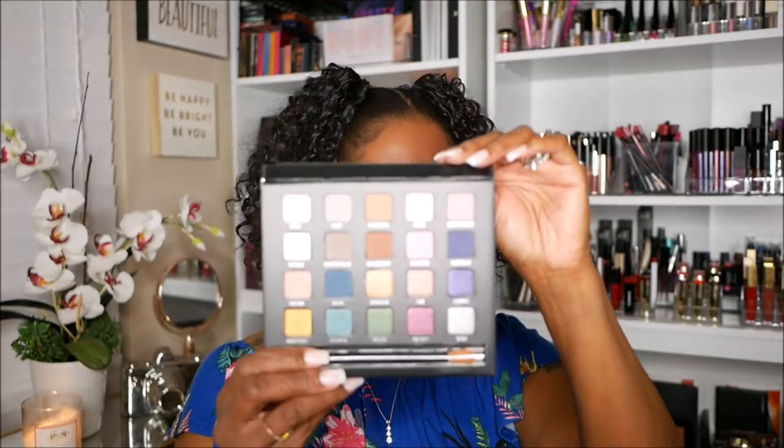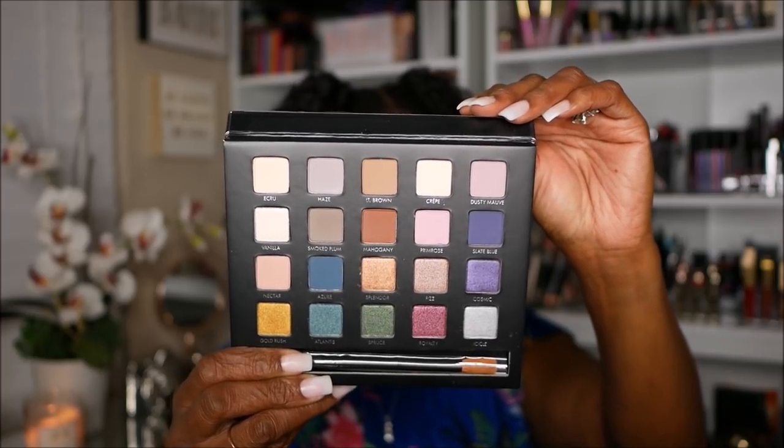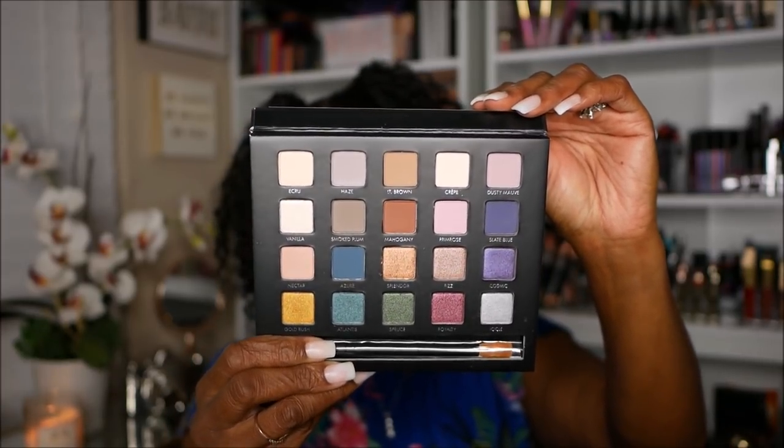This palette is the Lorac Shine Bright Pro Eyeshadow Palette. I got this from Ulta. My girl Lili talked me into it — she was showing me pictures saying it's so pretty and it's on sale, so of course I fell for it. But it's actually really really pretty, and since I don't have any Lorac palettes, I think this is a nice start.